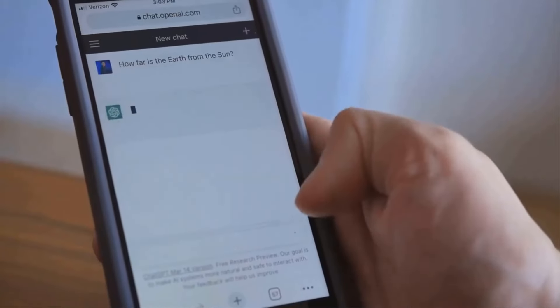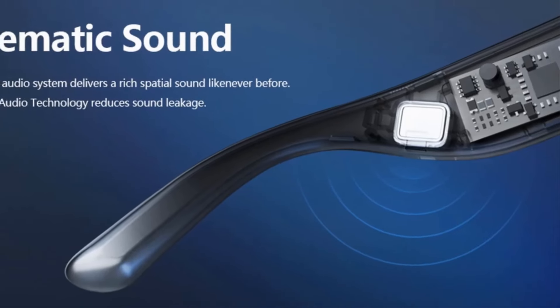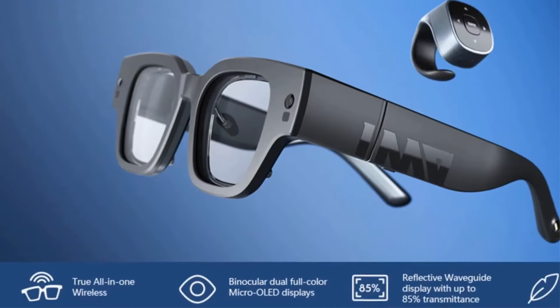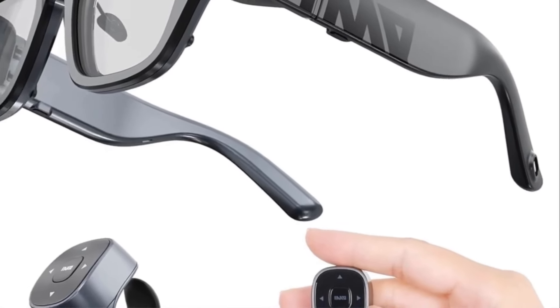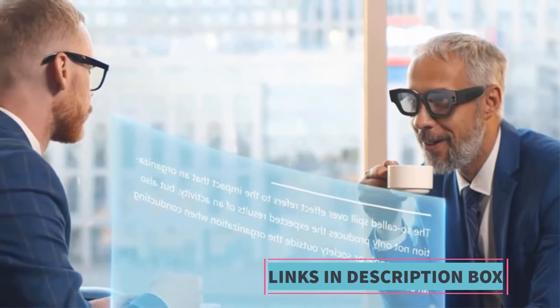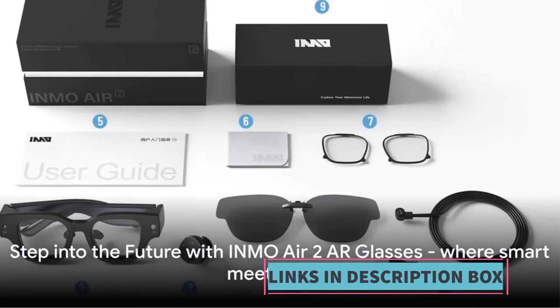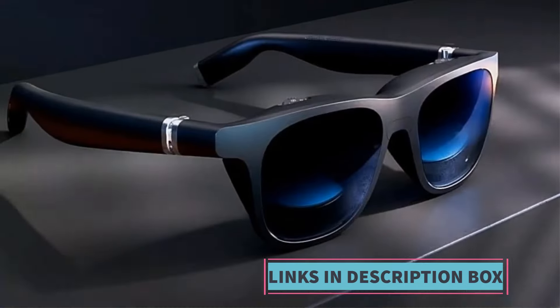The Flush Bluetooth Sunglasses are crafted with a sleek and stylish design suitable for both casual and outdoor activities, available in various designs to suit different preferences. Designed for comfort, these sunglasses are lightweight and ergonomically designed to fit snugly on the wearer's face without causing discomfort, even during extended use.